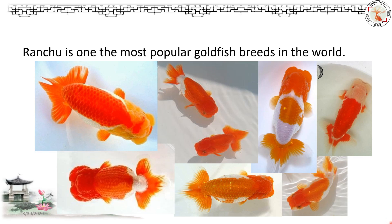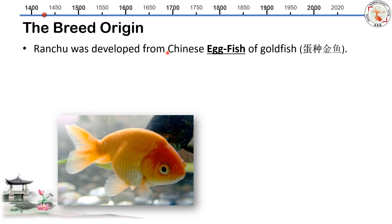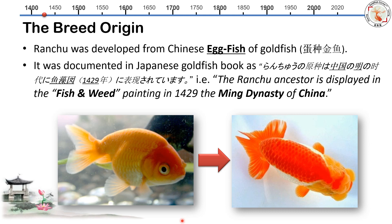This is Ranchu. Ranchu is one of the most popular goldfish breeds in the world. It is also called the king of Japanese goldfish. The breed originated from eggfish, or Danjong goldfish. This is a modern red egg goldfish, the origin of the Ranchu.